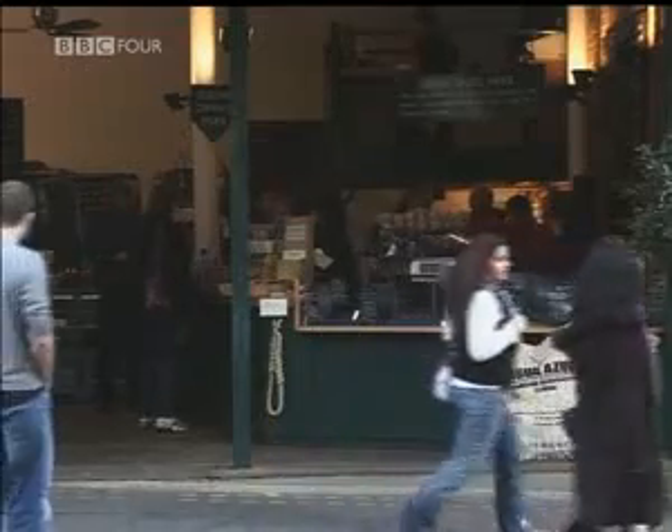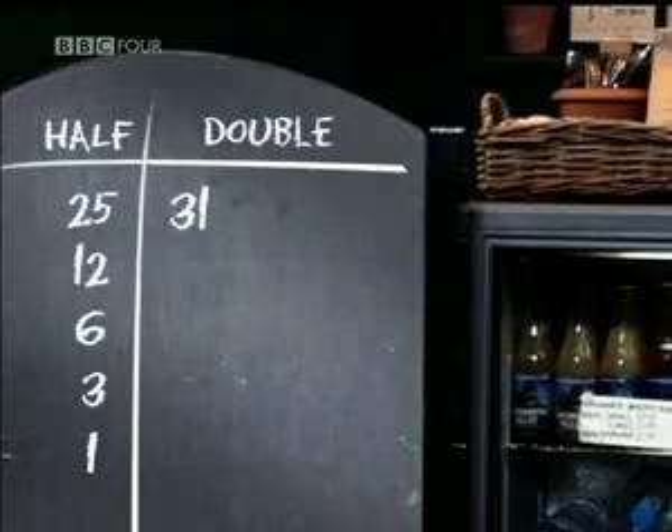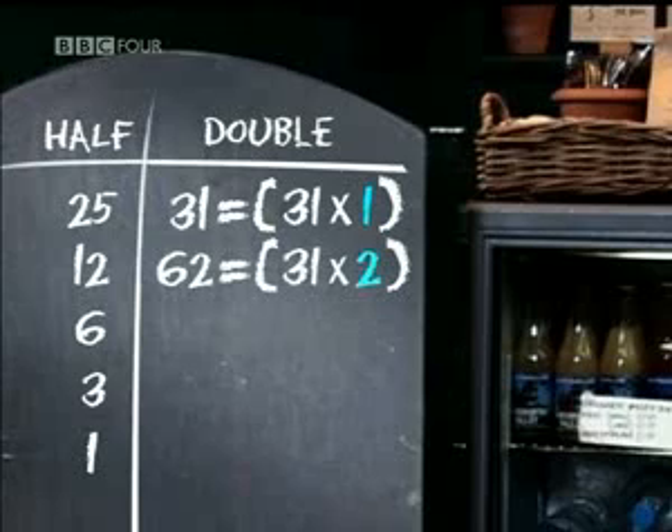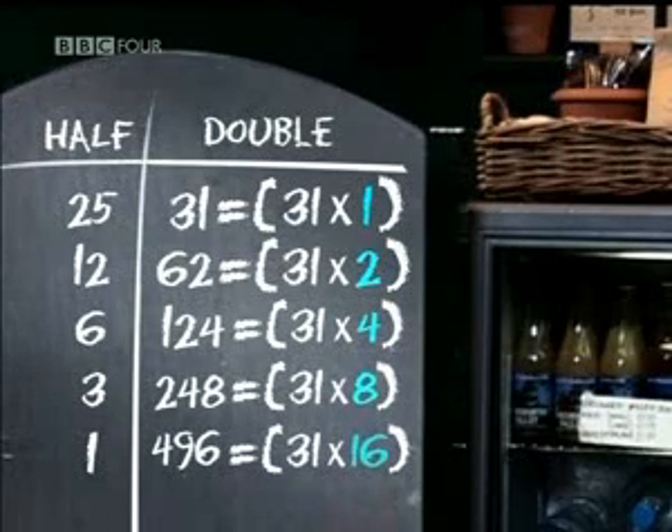By doubling a number, you're just multiplying by powers of 2. In the right-hand column, the number 31 has been multiplied by 1, then 2, then 4, then 8, and finally 16. But all that we need are the numbers that make up 25 — that is the 1, the 8, and the 16.